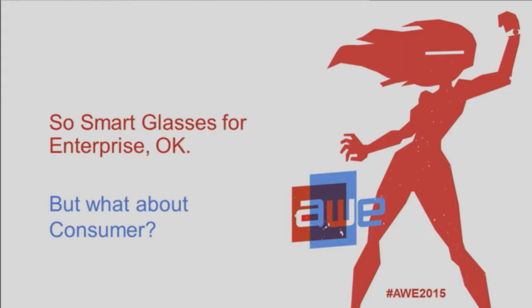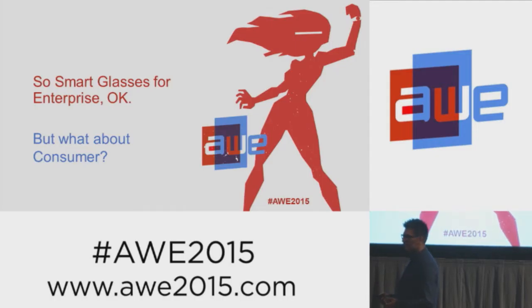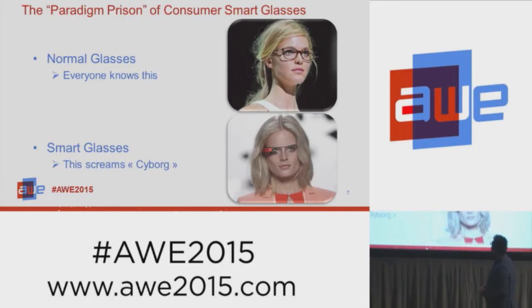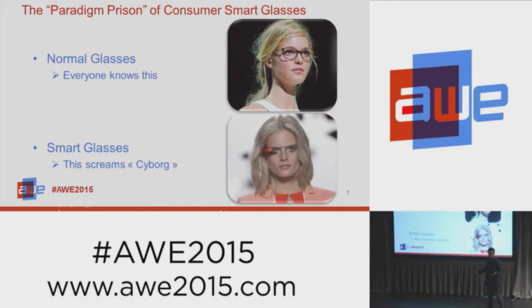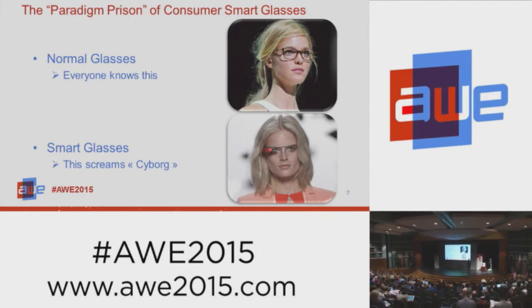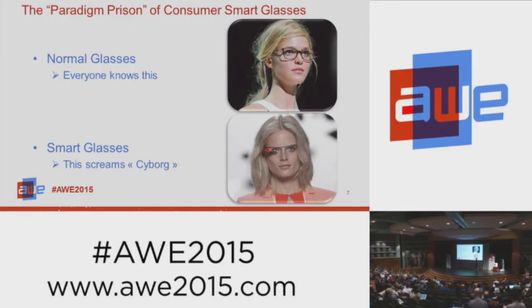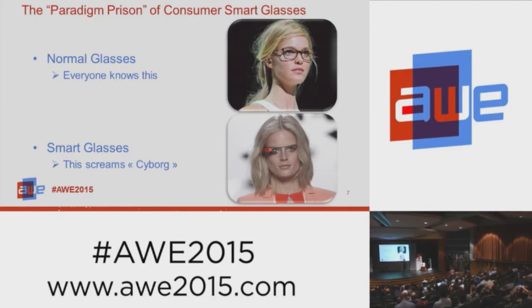But what about consumer? That's what excites me personally. I've had 25 years of experience in consumer products. We think there is this holy grail of the consumer AR device. The problem is that smart glasses have a paradigm prison — that young lady up there is wearing normal glasses, everybody knows what those look like. But an equally attractive young lady on the bottom is wearing smart glasses, and the problem is she looks like a cyborg. No matter how hard you try, there's physics — you have to put electronics, a battery, a display in there. The face is sacred real estate. Consumers do not want to put technology on their faces.